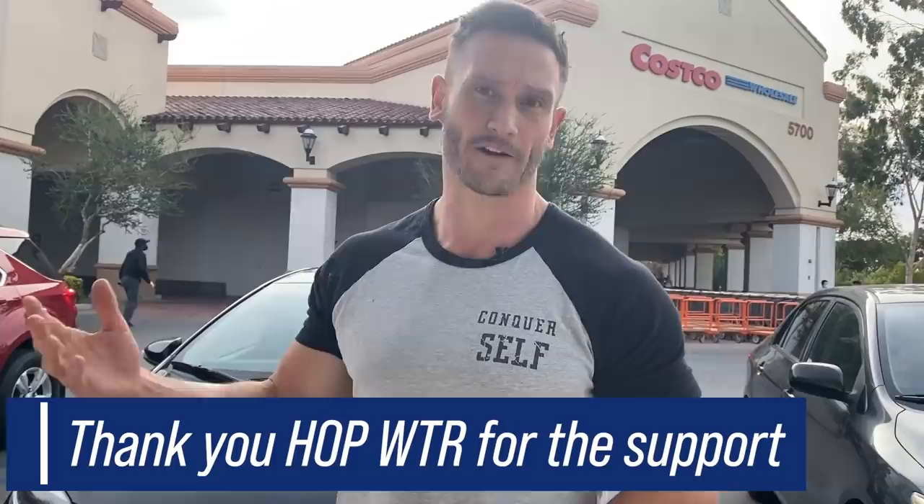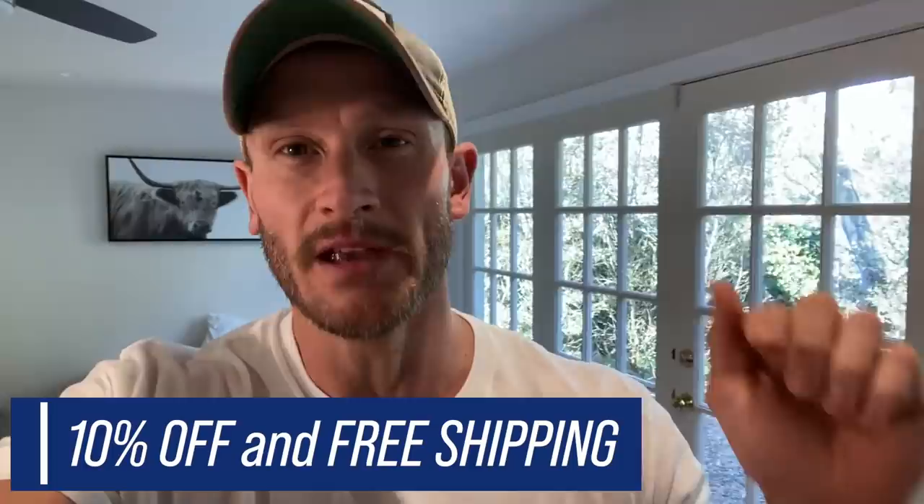I highly recommend hop water. It's helped me get into a state where I can fall asleep more easily, and it also seems to curb my appetite significantly, which isn't something they even really market. They have three flavors: the classic, which is my personal favorite; blood orange; and mango, which is probably my second favorite. If you use the code down below, you'll save 10% off.